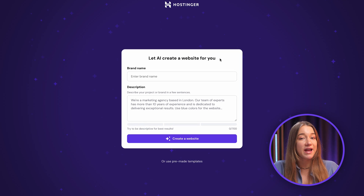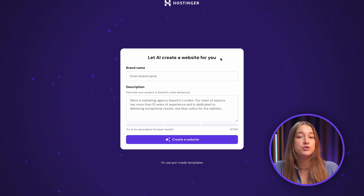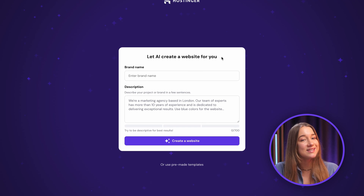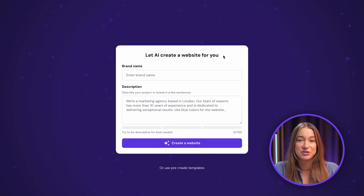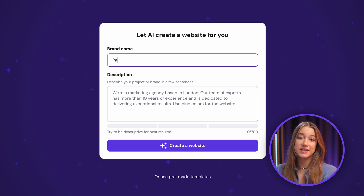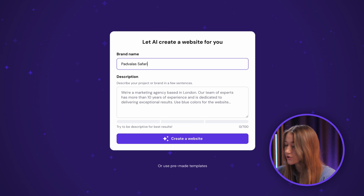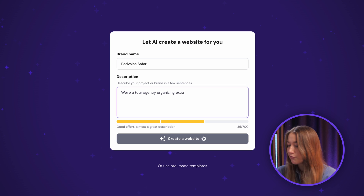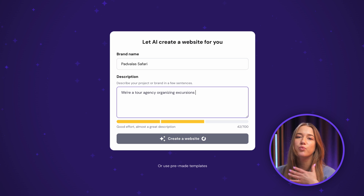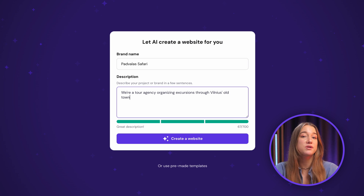This is where the builder will use your provided information to create the first draft of your website that you can customize later on to your liking completely, and you can add a bunch of different features. Once you're in this interface, the first thing you're going to do is enter a name in the brand name field. Then in the description field below, just describe your project and everything your website should basically cover. It could be a portfolio, a business showcase, or an online store — it really depends on what you want and need. My description, for example, should result in a beautiful showcase for my travel agency.